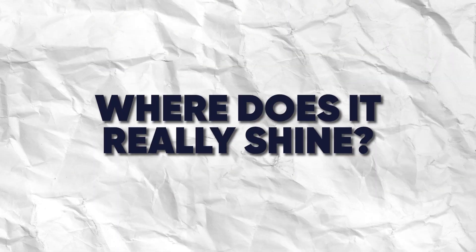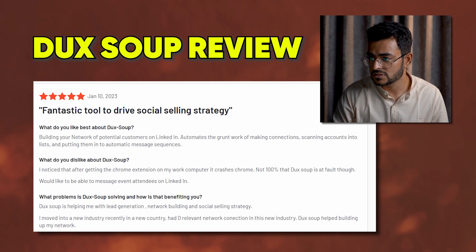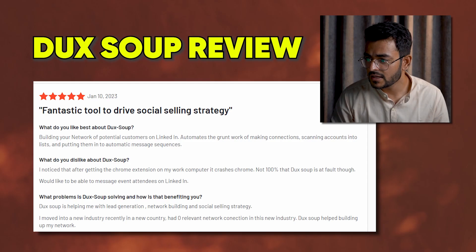Where does it really shine? It has a 4.3-star out of five rating on G2 and 4.4 on Capterra, so it's definitely something people like. You can set up targeted searches on LinkedIn Sales Navigator or on LinkedIn, feed it into Duck Soup, and Duck Soup will do the job of reaching out to them — sending connection requests, following up, and exporting all connections to a CSV file or your CRM. One user says it's a fantastic tool to drive social selling strategy, and what they like best is building a network of potential customers on LinkedIn, automating the groundwork of making connections, scanning accounts into lists, and putting them in automatic message sequences.